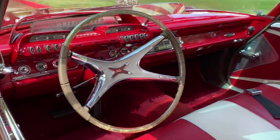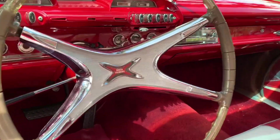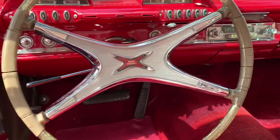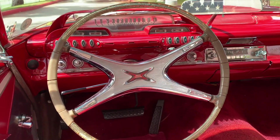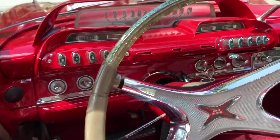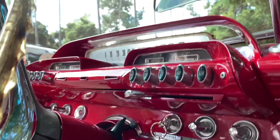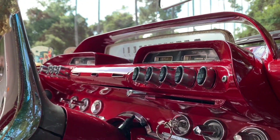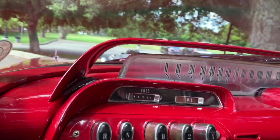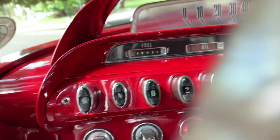Oh, look at that interior. Look at that dashboard. Look at that steering wheel right there — it says power steering. And how about the shape of the horn ring? Among the greatest ever in the history of the known universe. I love this dash — one of the greatest dashes ever of all time. There is the push button transmission right there.